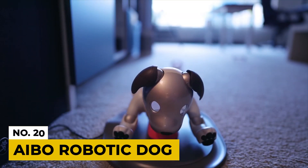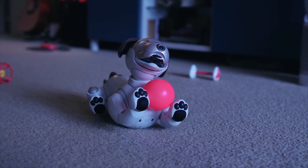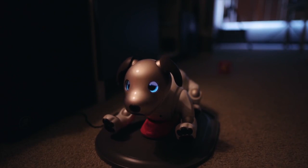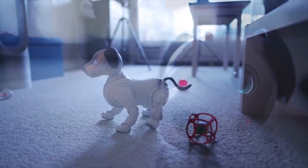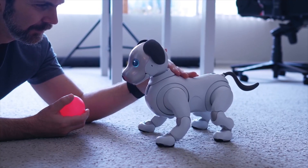And number 20: Aibo Robotic Dog. This AI robotic dog is just the invention you should have, especially when there's a kid around. This dog has a unique character depending on how the owner educates him. Its eyes also show emotions depending on its mood. It's a lovely pet that everyone would love to have in their home.